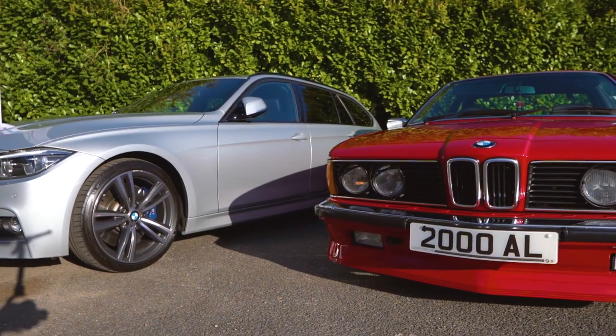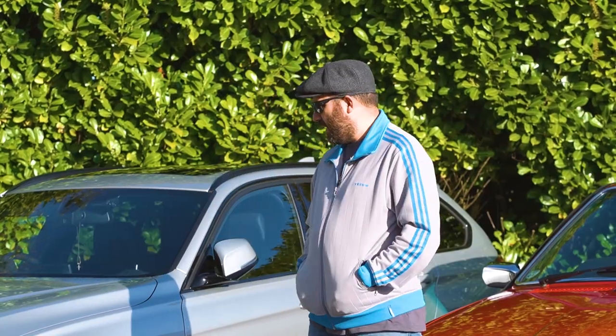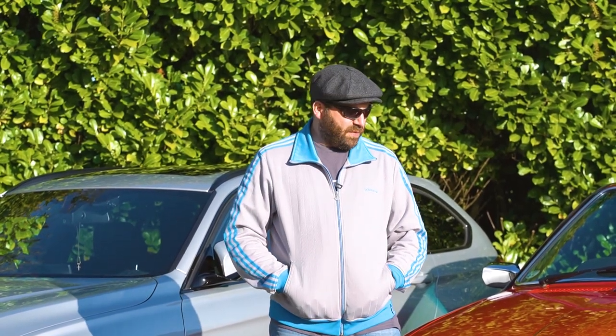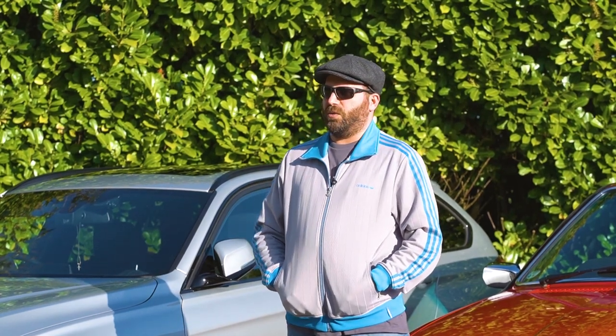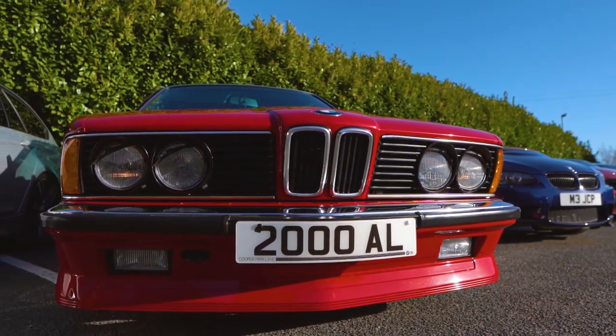My name's Coz. I've come down in two cars tonight — I've brought down my 635 CSI and a friend of mine has brought down my 340i Touring. The 635 has been in the family now for close to 32 years; it was my father's and I took it off him a few years back.